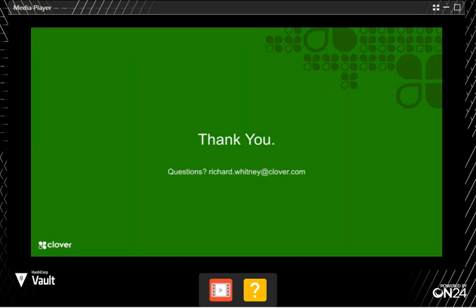Thank you so much, Richard, and to the entire Clover team — we really appreciate you taking the time to prepare this information and sharing your journey with HashiCorp Vault and Terraform. Thanks for answering those questions and thanks to everyone who attended. We'll have more information out on the recording. That concludes the session for today. Have a great day.